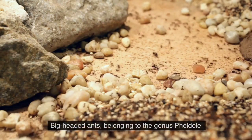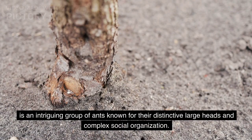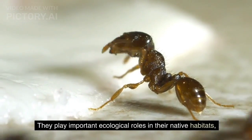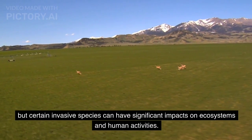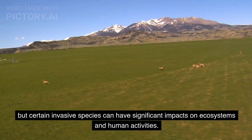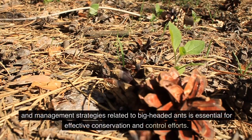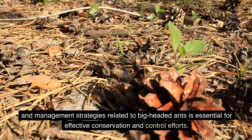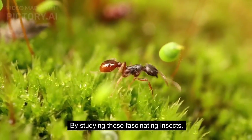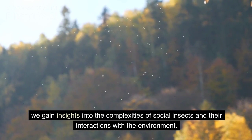Conclusion. Big-headed ants, belonging to the genus Pheidole, are an intriguing group of ants known for their distinctive large heads and complex social organization. They play important ecological roles in their native habitats, but certain invasive species can have significant impacts on ecosystems and human activities. Understanding the taxonomy, morphology, behavior, ecology, and management strategies related to big-headed ants is essential for effective conservation and control efforts. By studying these fascinating insects, we gain insights into the complexities of social insects and their interactions with the environment.